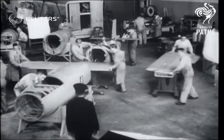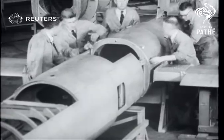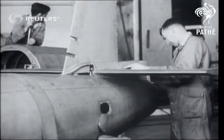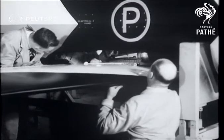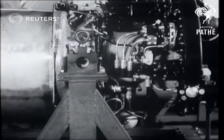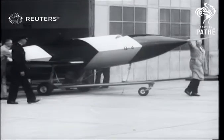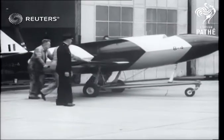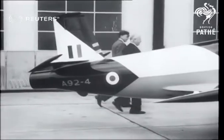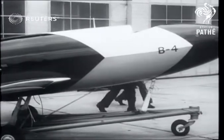Melbourne — and these pictures, filmed under strict security supervision, show the assembling of Australia's first radio-controlled pilotless jet aircraft. The plane, which has a 20-foot wingspan, can be controlled from the air or the ground, and it'll be tested over the Woomera rocket range, future proving ground of Britain's atomic bomb.